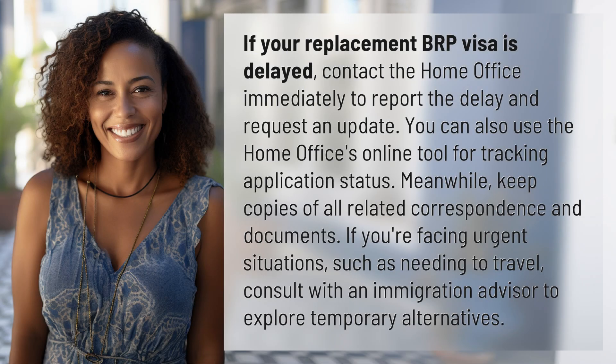If your replacement BRP visa is delayed, contact the Home Office immediately to report the delay and request an update. You can also use the Home Office's online tool for tracking application status. Meanwhile, keep copies of all related correspondence and documents.